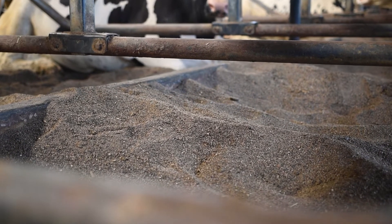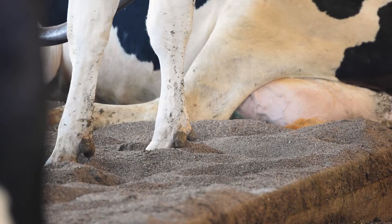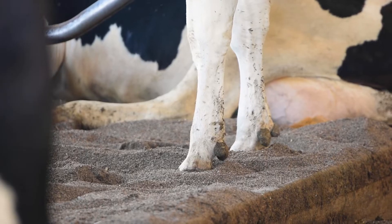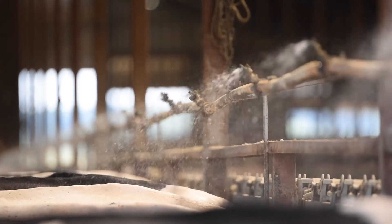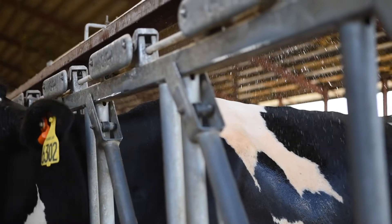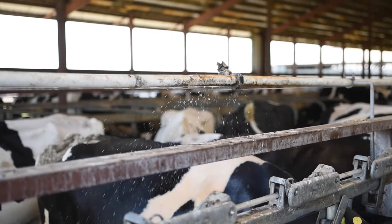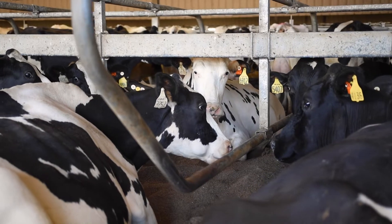We bed sand two times a week and make sure the stalls are clean. Once the cows get up and go in, employees rake the stalls. We have a low-stream sprinkler right above the cow that sprinkles a very fine mist on them. Cow comfort is everything to us. If your cow isn't comfortable, they're not going to milk well — they'll stand up and go lame. We concentrate very highly on cow comfort.